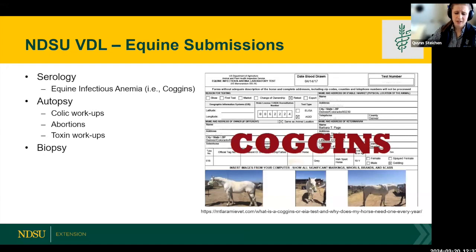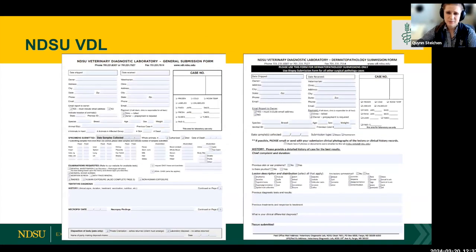Besides Coggins, the rest of our equine caseload consists of colic workups, abortions, scattered toxin cases, and biopsy service for lumps and bumps removed from horses. When submitting an animal or sample, history is so important — overshare with us. We'd much rather have too much information because something you think is insignificant might be the key thing that helps us narrow down our diagnosis. The submission form covers general workups, and there's a separate form for skin workups.